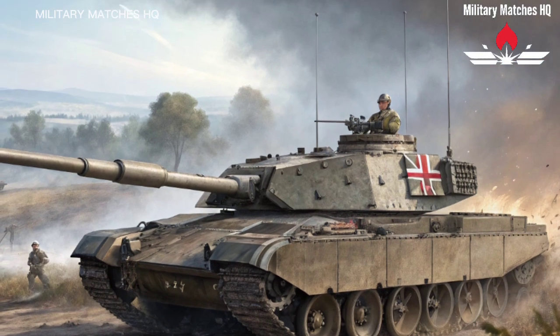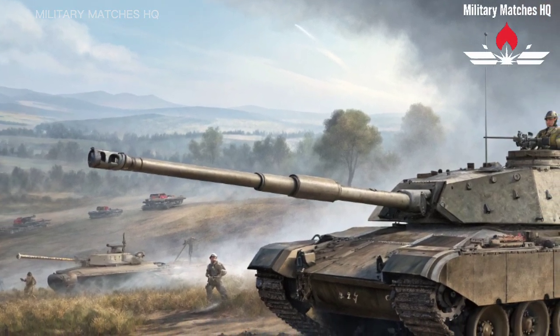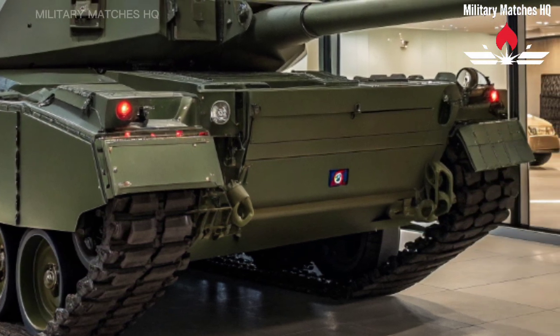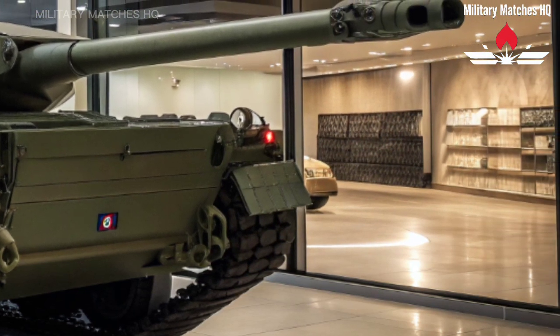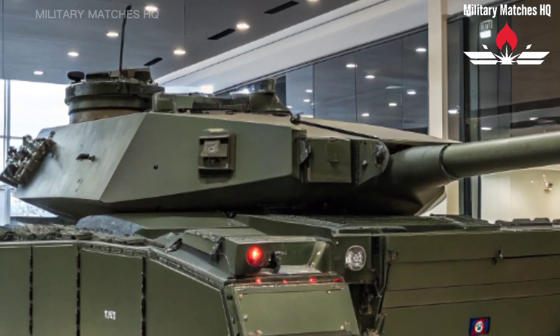Supporting that main gun is a state-of-the-art fire control system, giving the commander and gunner the ability to identify and engage targets faster, even while on the move. Combined with advanced optics and a thermal imaging system, the Challenger 3 has 24/7 battlefield vision — rain, fog, or smoke, it doesn't matter. Targets can run, but they can't hide.